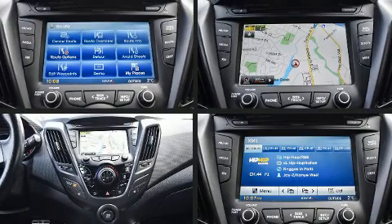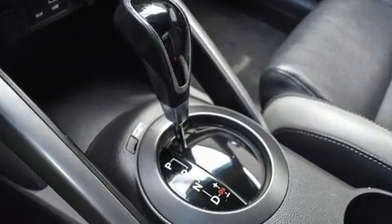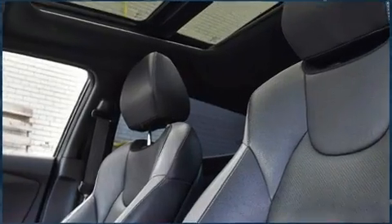Hyundai ensures the safety and security of its passengers, with equipment such as head curtain airbags, front side impact airbags, traction control, brake assist, ignition disabling, and four-wheel disc brakes with ABS.